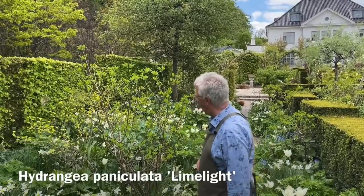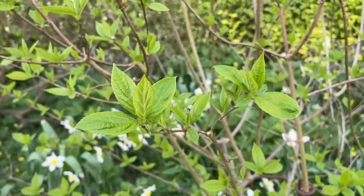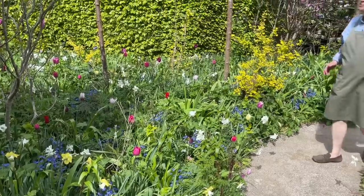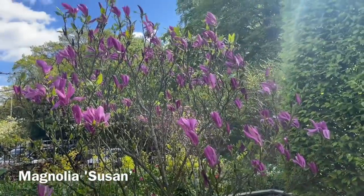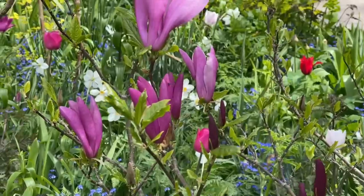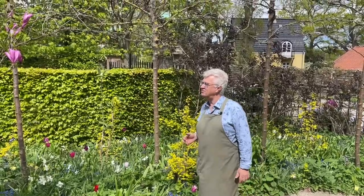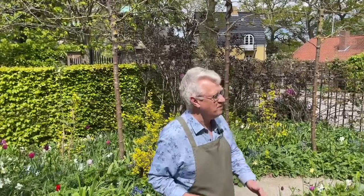Let's also talk about this shrub — this is Hydrangea 'Limelight'. We have so many hydrangeas in the garden. It's a bit too early to see the flowers; some have very small buds, but later in the season I would like to talk about the hydrangeas. And here is a quite well-known magnolia variety — this is 'Susan'. Just now the tree is about two and a half meters and maybe it will grow one meter more. We planted 'Susan' about five years ago.